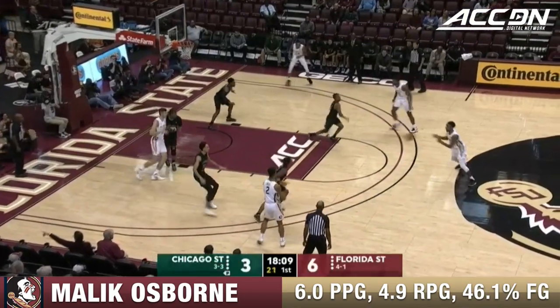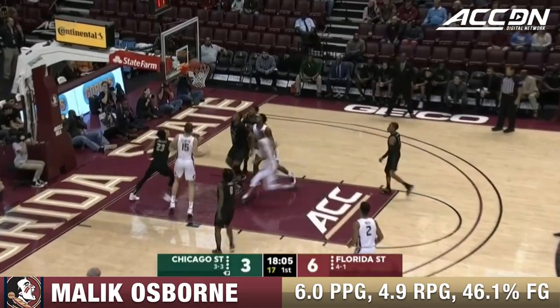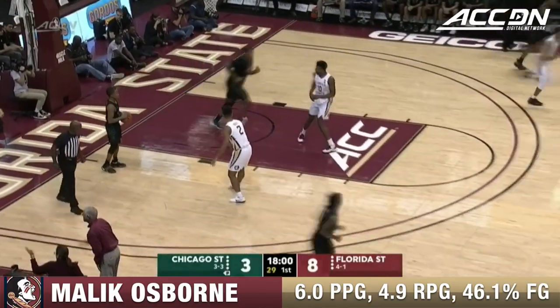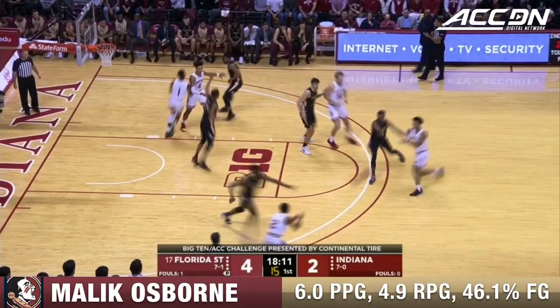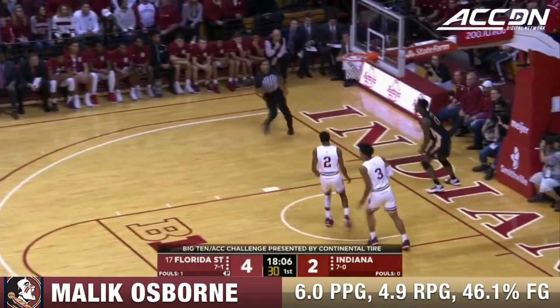I hope my man Dylan Vassell is not on a fall video after this, but hey, get right back at it. Nice dish from Malik Osborne. Four inbounds plays to be tough against this FSU defense. There's a steal — Malik Osborne goes all the way and dunks it.